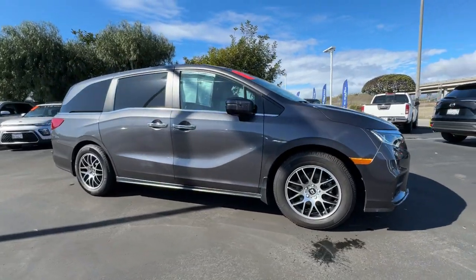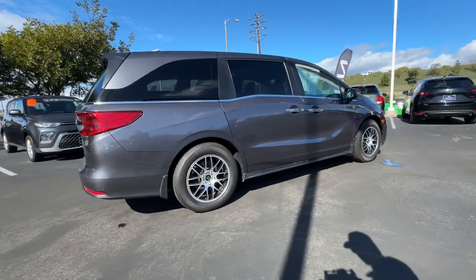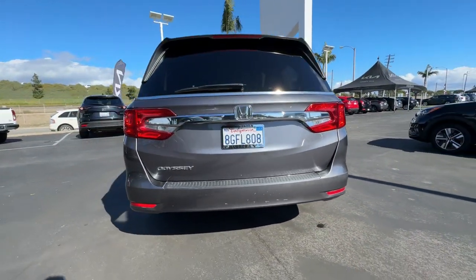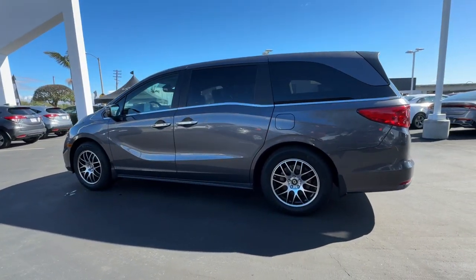Take a moment to check out the 2019 Honda Odyssey. This vehicle is an outstanding buy, with fewer than 20,000 miles on the odometer. You'll feel safe and relaxed on every excursion in this comfortable and stylish Odyssey.